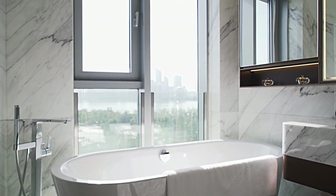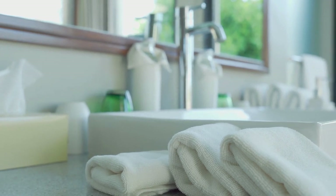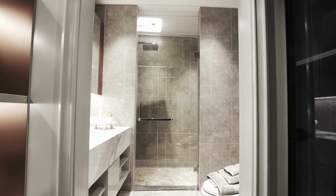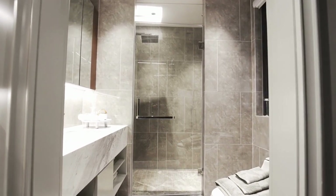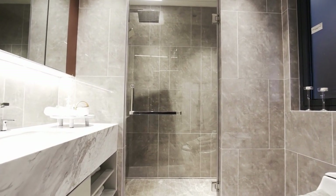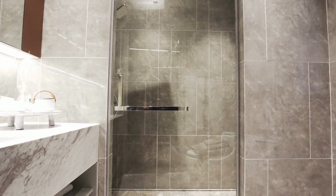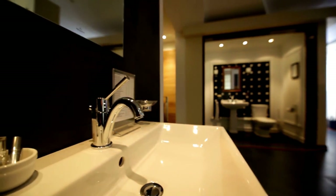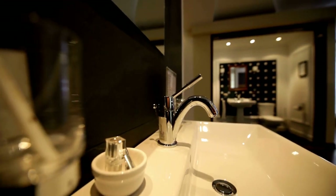Glass doors are generally more expensive than shower curtains. The cost of installation can be higher, and the door itself may require more maintenance over time. While glass doors are available in a variety of finishes and styles, there may be limited design options compared to shower curtains, making it more difficult to find a door that matches your specific design preferences. Glass doors require professional installation, which adds to the overall cost, as the door needs to be properly measured and fitted to ensure a tight seal and prevent leaks. Improper installation can also lead to safety hazards, such as the door shattering or falling off its hinges.